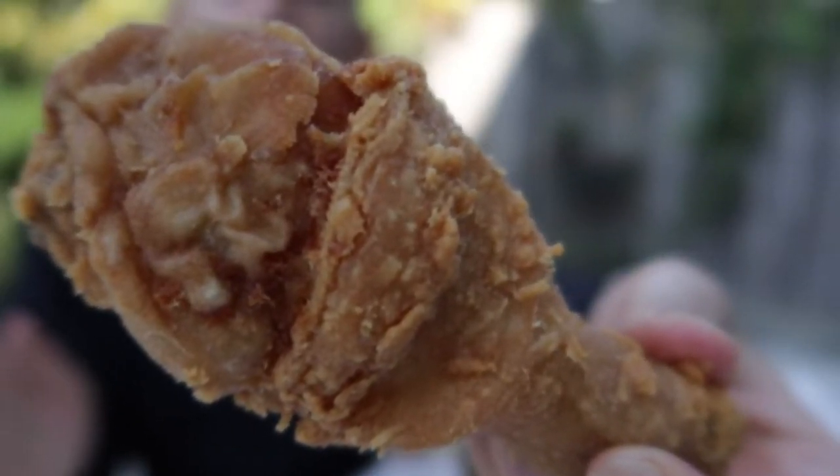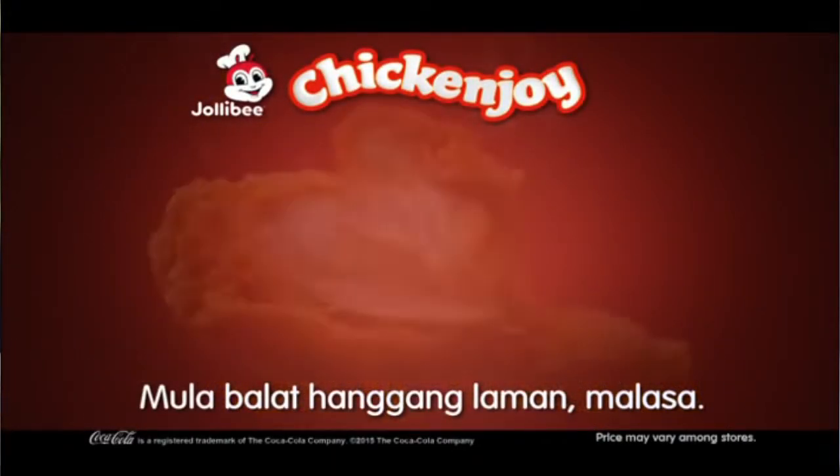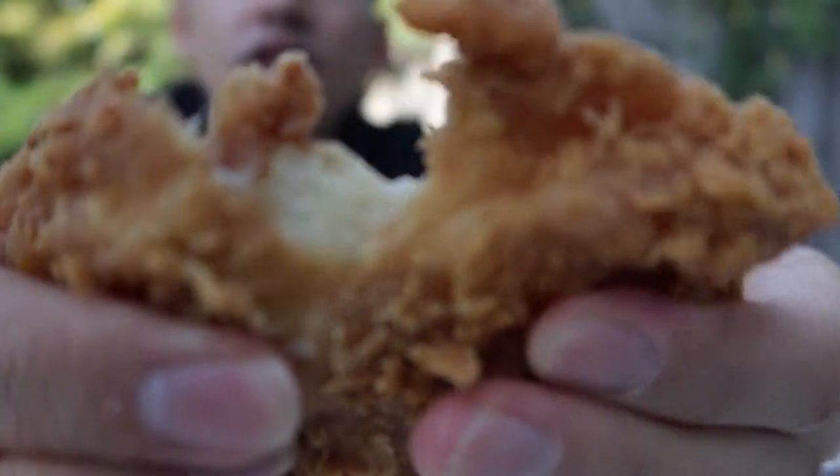This is Chicken Joy. Jollibee's fried chicken is called Chicken Joy. It's a bit juicy and a bit soft.